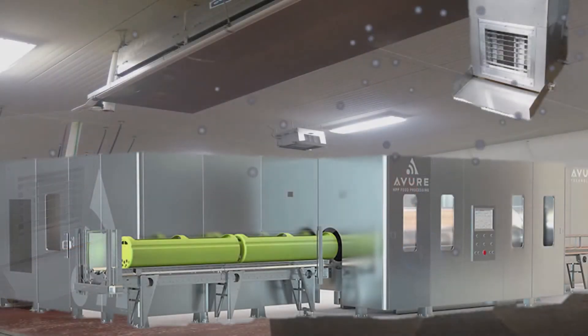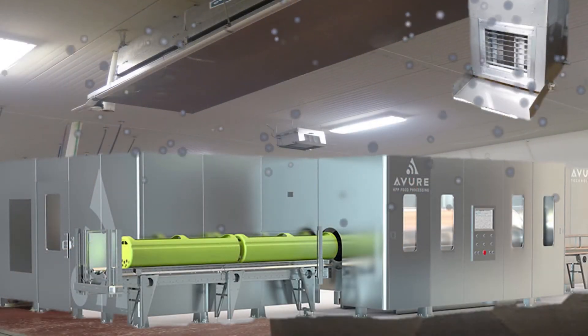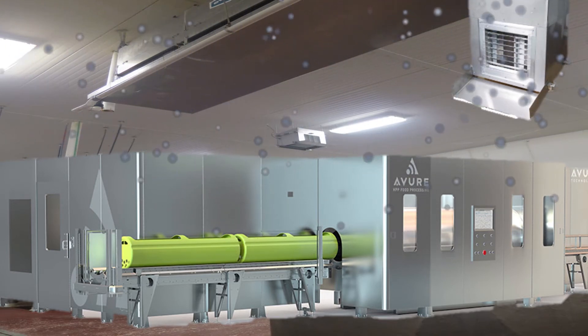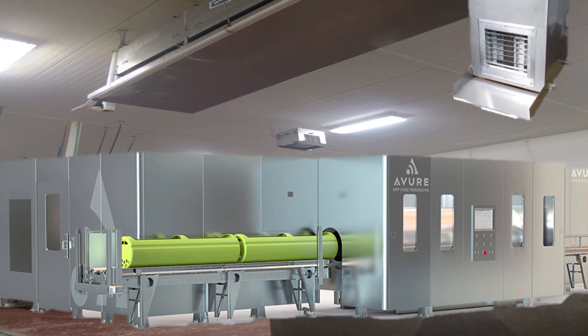These safe natural cleaning oxidizers effectively inactivate pathogens in the air and on surfaces throughout the plant, as seen in the following two illustrations.